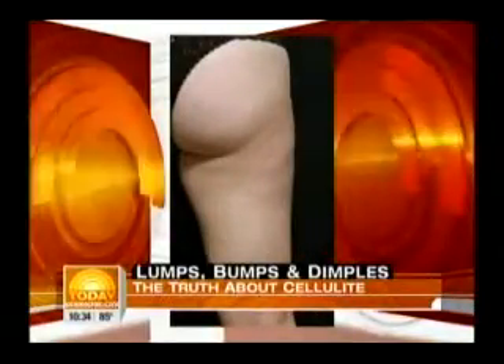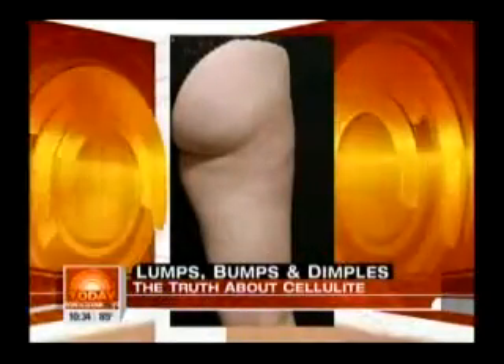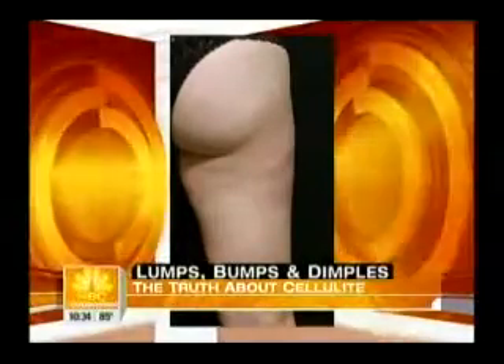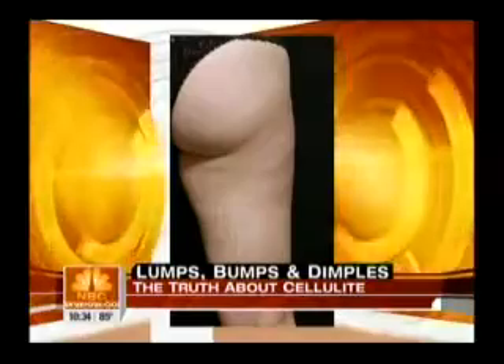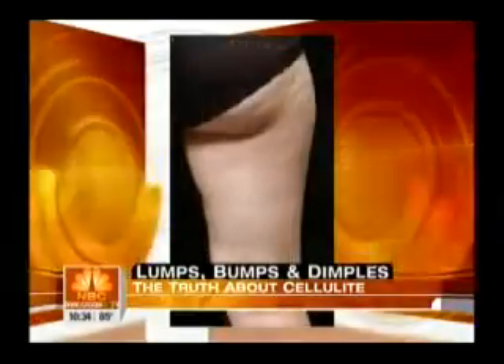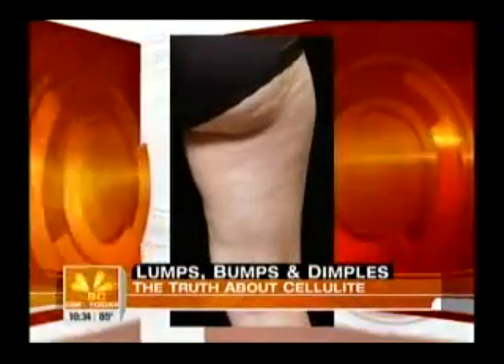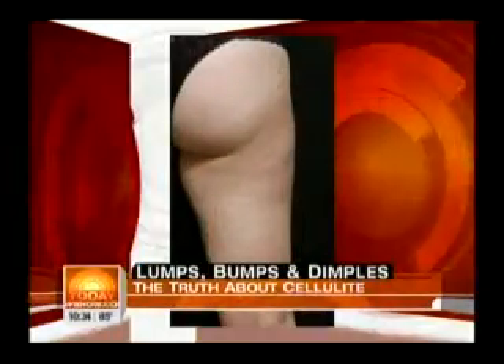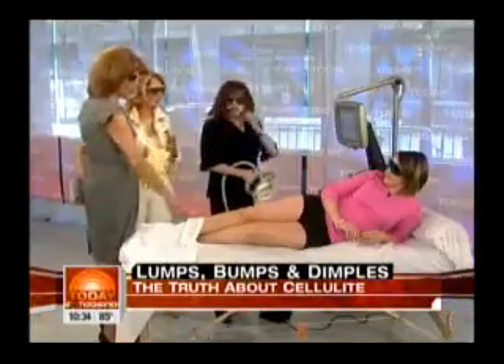This is after one month. You have to realize the full results take six months because cellulite is engorged fat cells with brittle collagen pulling the fat down, so it takes six months to build up the new collagen. Look at the difference after just one month — that's a huge difference.